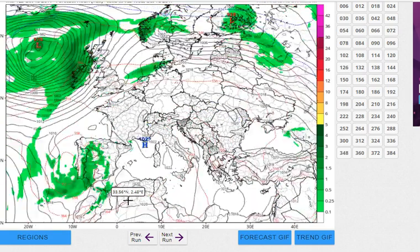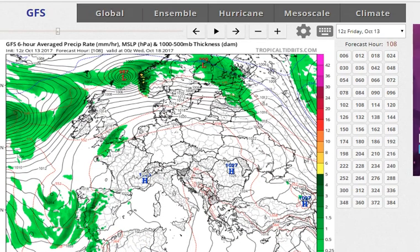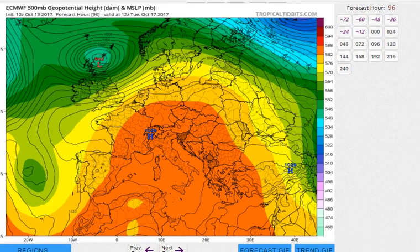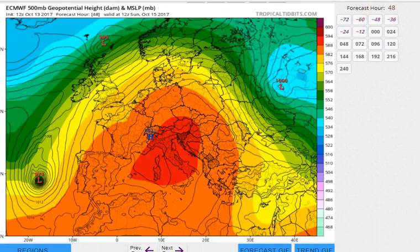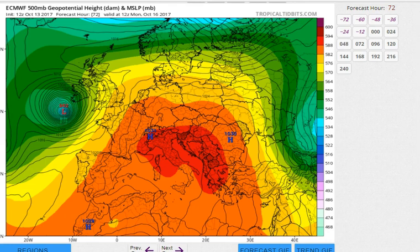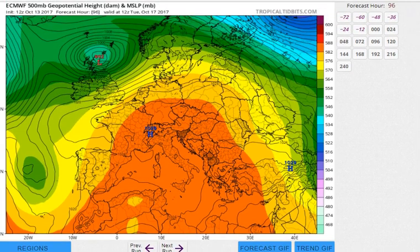After that, the storm does the same thing — moving up into Norway and Sweden. On the European model, which doesn't show the same parameters as the other models, at noon Monday Ophelia is just getting ready to touch Ireland. By noon Tuesday it's moving out of Scotland, basically cutting the island in half.